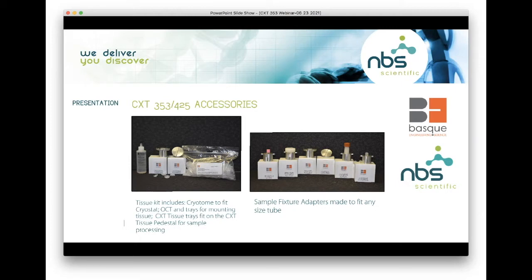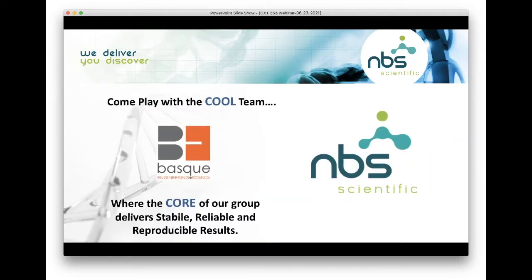We have accessories as well. Depending upon your tube and what you're coring from, we have various different adapters to fit all the different tube types. We also have a specific tissue kit which includes an adapter, a cryostat chuck, OCT, and our tissue trays — people processing tissue can purchase the entire kit. That concludes my introduction to the CXT 353 and 425. Come play with the cool team, where the core of our group delivers stable, reliable, and reproducible results.